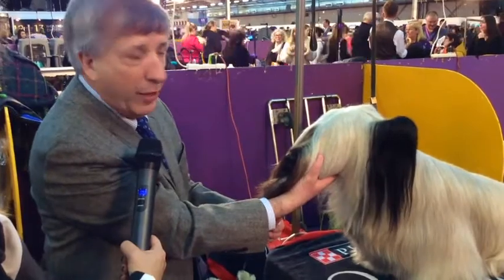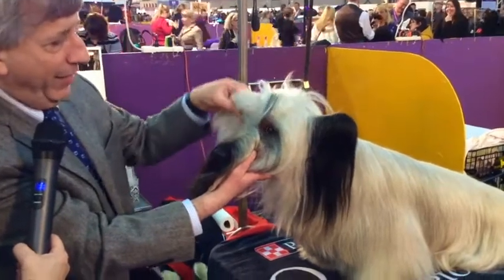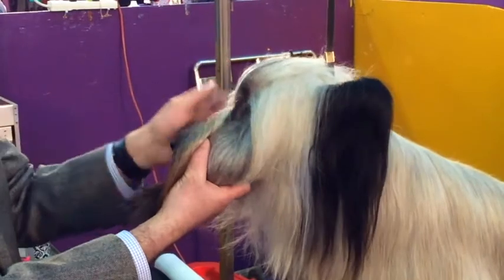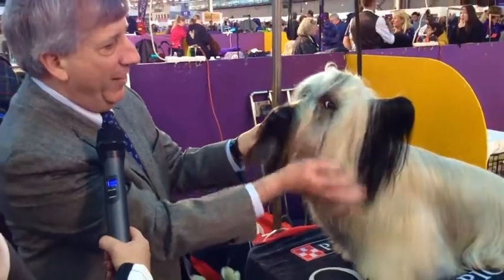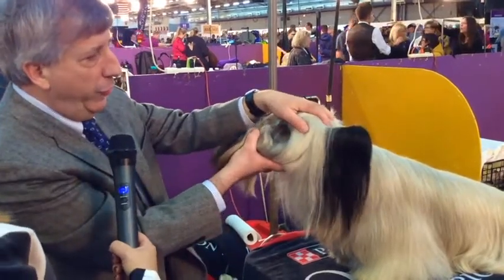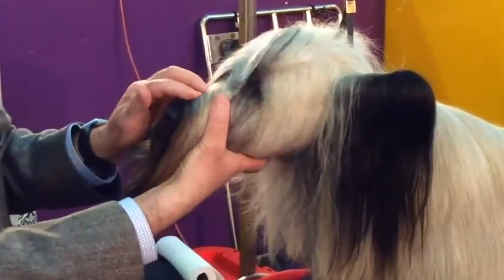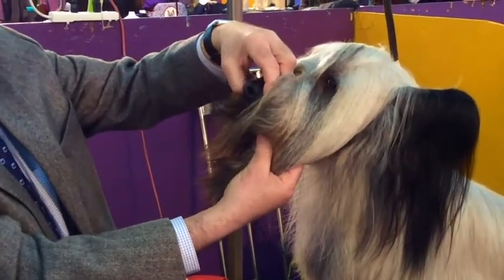Coming in from below also gives you an opportunity to feel the under jaw, because you want a nice strong under jaw. Lift the coat off the eye — one eye and then the other — to see they have a nice dark brown, almond-shaped, fairly closely set eye. You want to see personality in their eyes. Get a nice full handful of top skull; they should have a nice strong head with moderate fill under the eyes — you don't want a snipey muzzle. Then examine the bite: scissor or level.